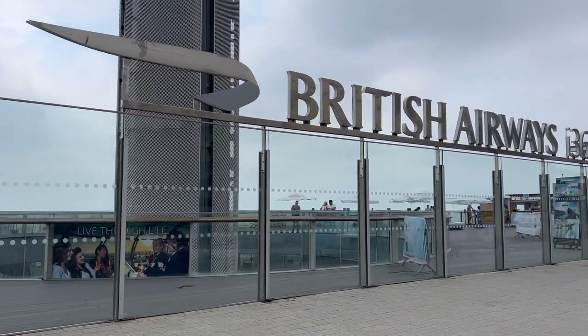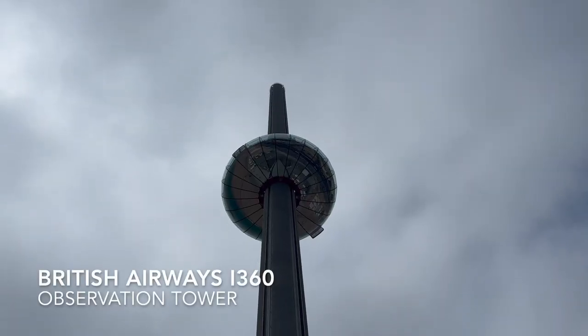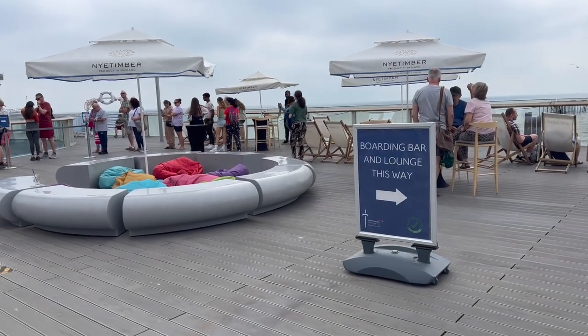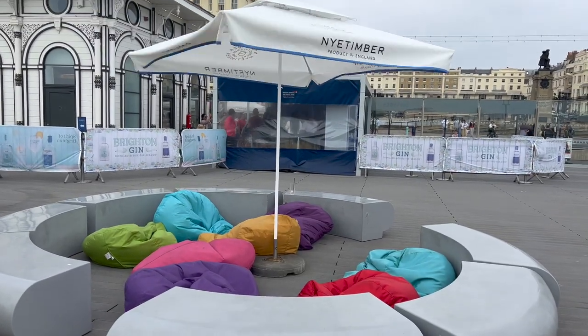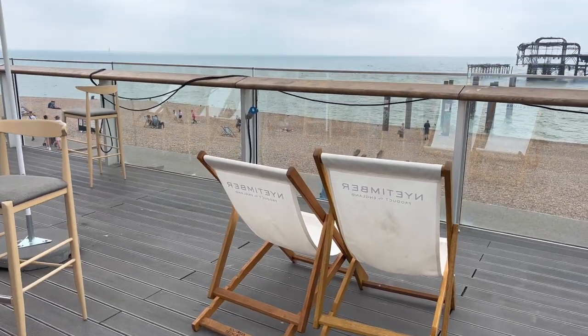I'm trying to hurry up because I don't want to miss my flight — but the flight I'm taking is actually the British Airways i360. This is British Airways and we actually had to go through security like you would at an airport before getting onto the attraction. Hey look, it's a passenger lounge — I wonder if our credit card is good for this. It's a nice place to wait before your flight takes off.